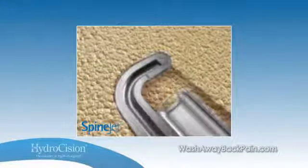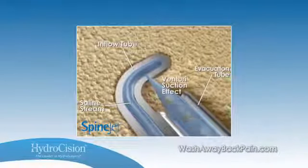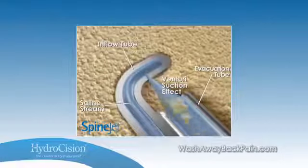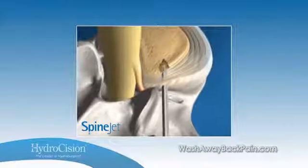Hydrocision's SpineJet technology uses a high-velocity water stream with Venturi suction to cut and aspirate tissue simultaneously. It provides precise, predictable nucleus removal for decompression, regardless of herniation size and level of disc hydration.